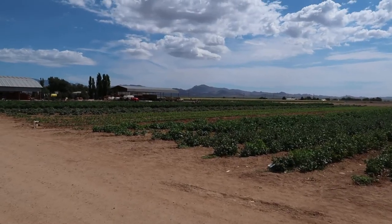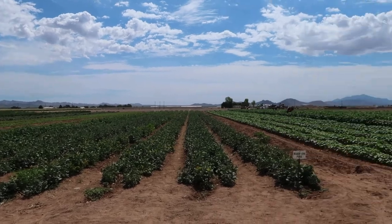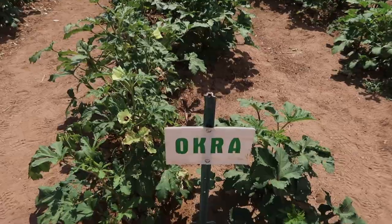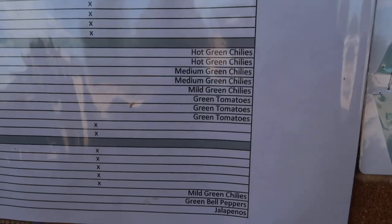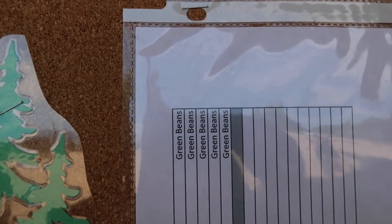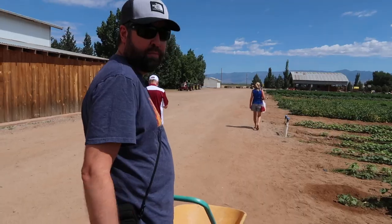Here you can see the fields where you can pick stuff. You're only supposed to pick from labeled rows, I believe — not supposed to pick leaves, just the vegetables themselves. It seems like they have a variety of things. We went back in to check out the map: a lot of peppers, beans, green beans. I think I saw squash — maybe not squash, maybe zucchini or cucumbers.